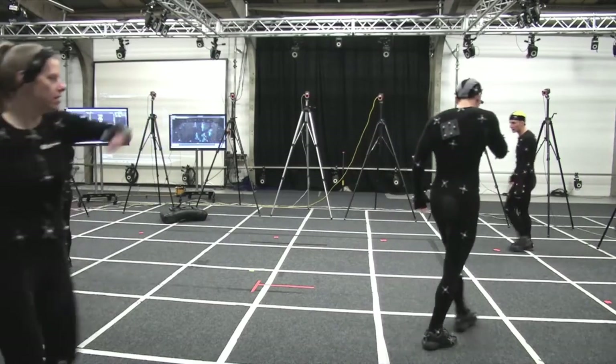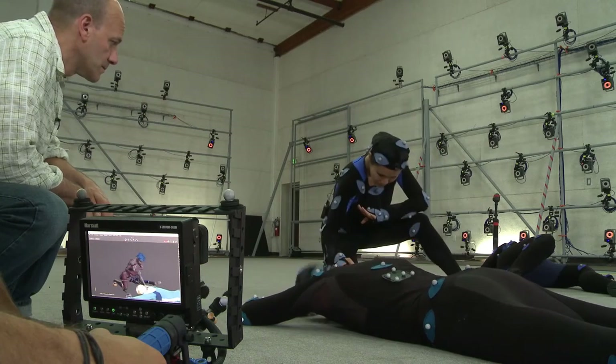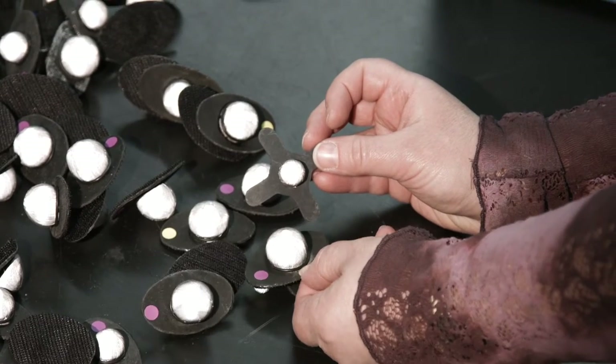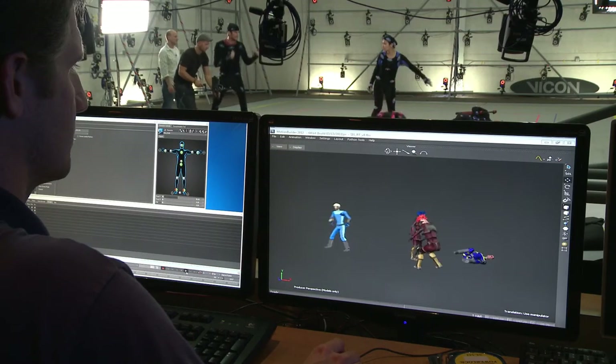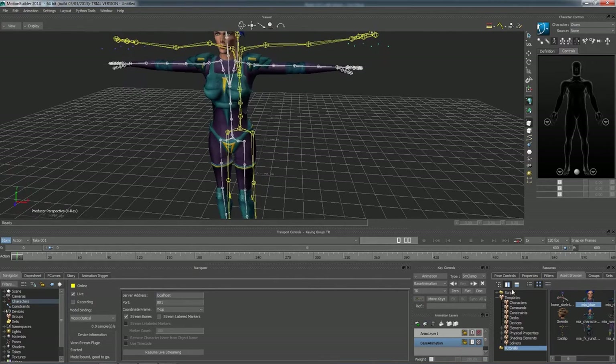I'm sure you've seen games or filmmaking videos where you see the actors in a black Lycra suit with markers coated in a retro-reflective material — exactly the same stuff as cat's eyes on the road. A camera flashes a bright strobe light, that bounces off the little markers and produces a very bright circular image. The cameras track the movement of the markers and the software then gives you a skeleton, which they can use in an animated character.